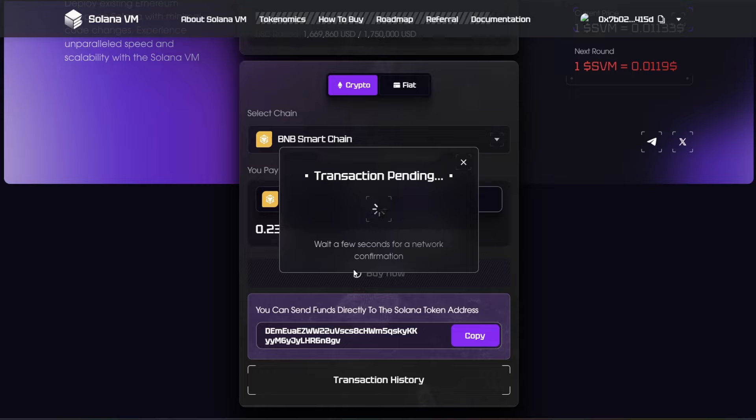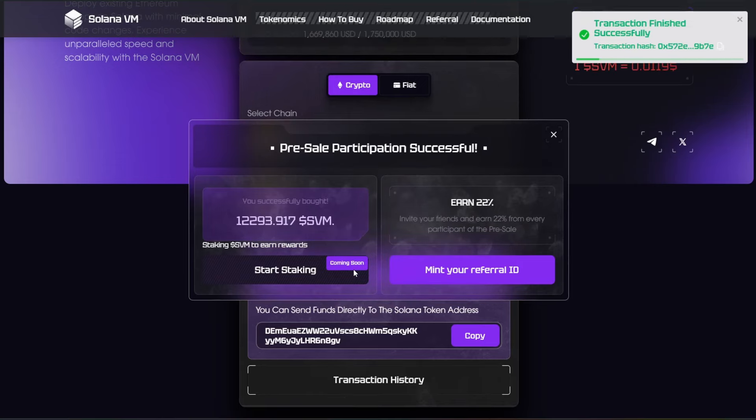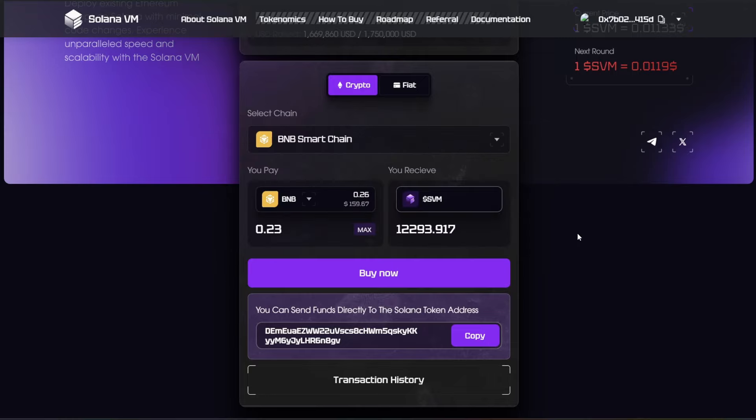Go ahead and click on Approve, put in my passcode, and it's connecting. Boom — transaction initiated. Transaction finished successfully. That was very fast. That's the power of Solana. Pre-sale participation is successful. It shows you how much that I've purchased. You guys have an opportunity to join in on this as well.